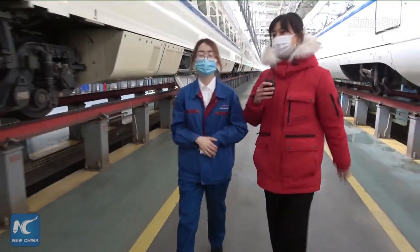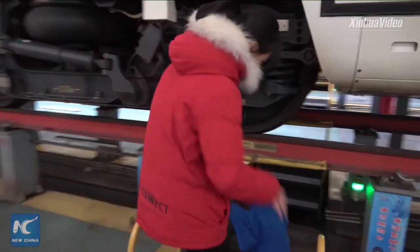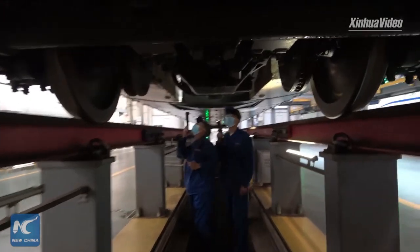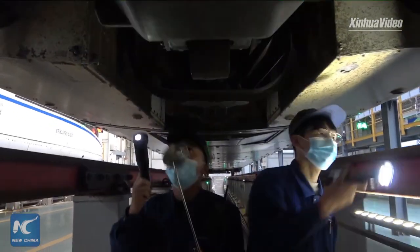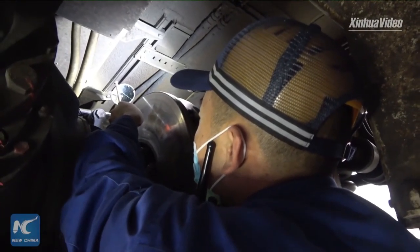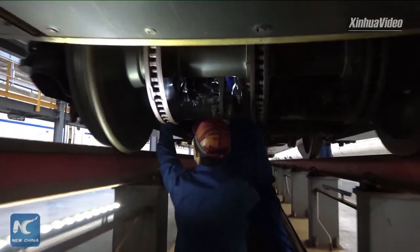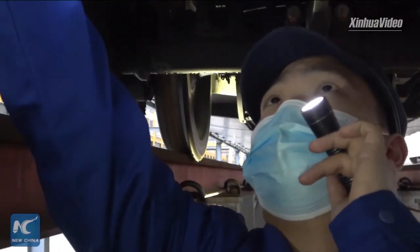So we have to go downstairs again. What does it look like from beneath the high-speed train? The safety of bogeys is the most important part of safe high-speed train operation. Some components are also affected by snow and ice in winter, meaning our technicians must conduct inspection very carefully, especially on the brake pads. We even have a double check of them. The brake pads are pretty important parts of our high-speed trains.